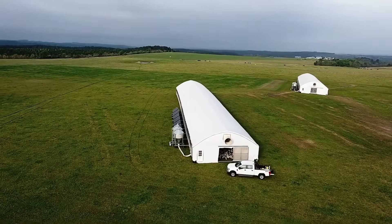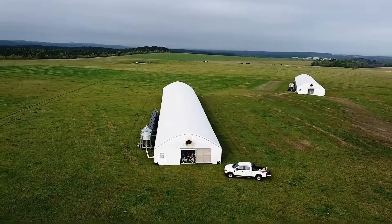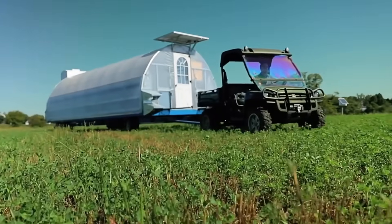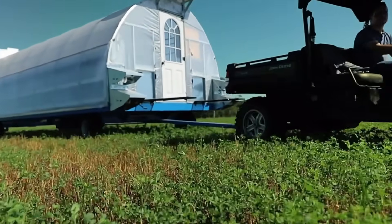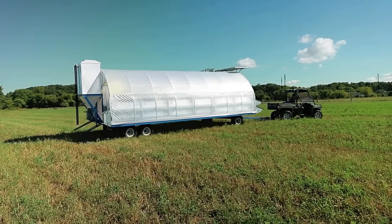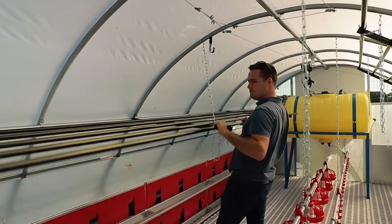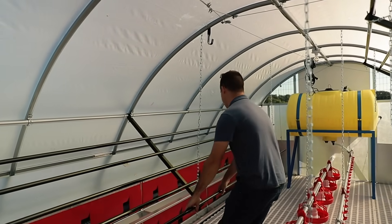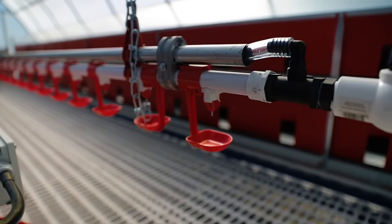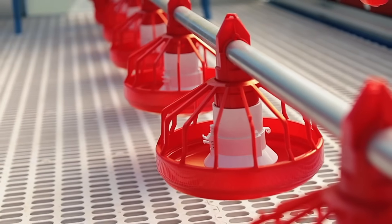The Robot Chicken Coop prevents this by regularly moving to new locations, giving each area time to recover and regenerate. This dynamic mobility helps maintain healthy soil, which is essential for sustainable farming. The coop is powered by solar panels, making it eco-friendly, and the motors and wheels can be activated remotely at the push of a button. Designed with efficiency and environmental care in mind, this innovative coop provides a practical solution combining technology, sustainability and animal welfare in one smart package.